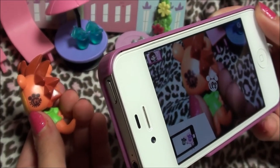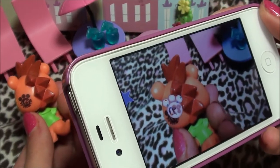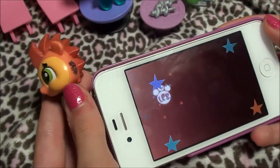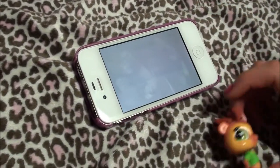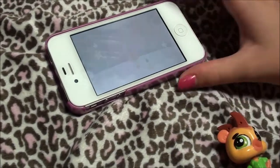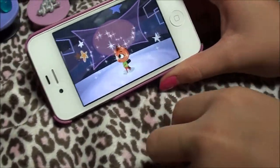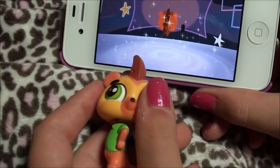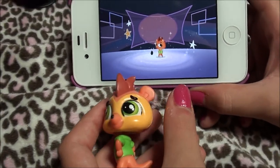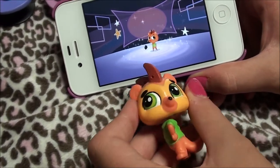Let me scan him in. You have to try to line up the paw print on the screen, and it'll do a bunch of stars, which it always does — nothing really much else than stars and sparkles. But here is Russell, and he is just going to dance around and look really cute.